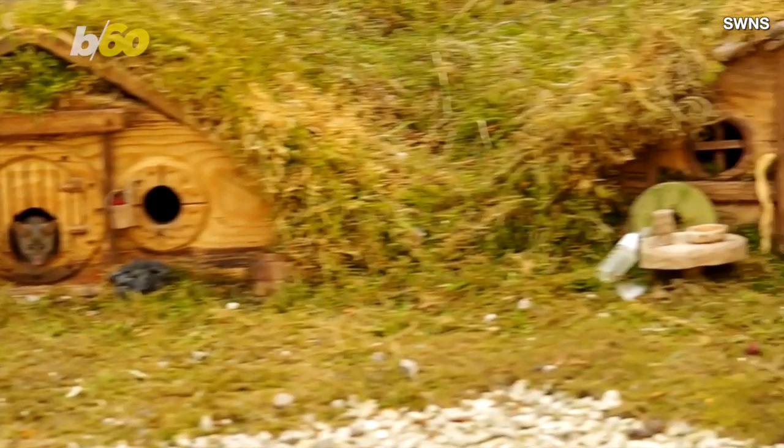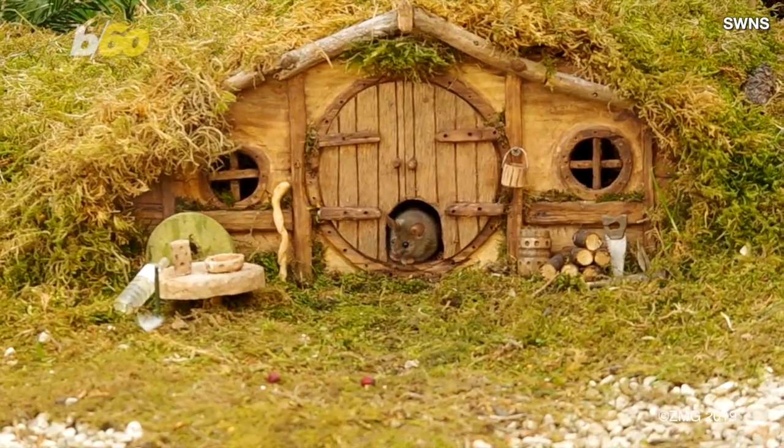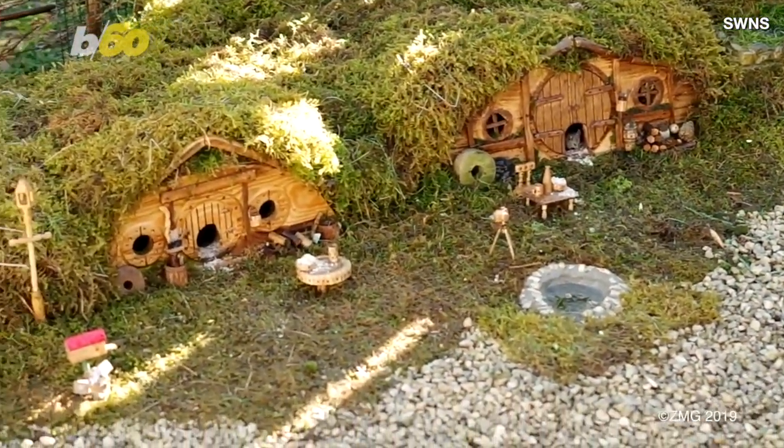And now he's attracted a neighborhood of nine mice and counting to his little mouse manor. But as someone who lives in New York City, I gotta say, I'm actually jealous of that rodent real estate.